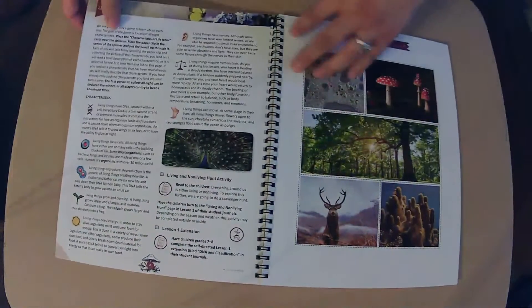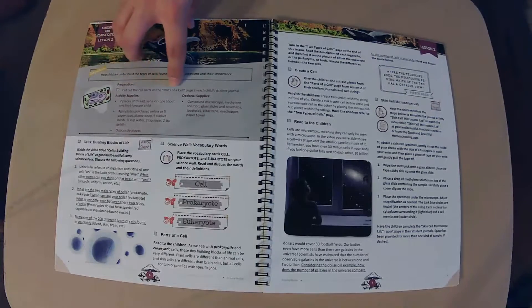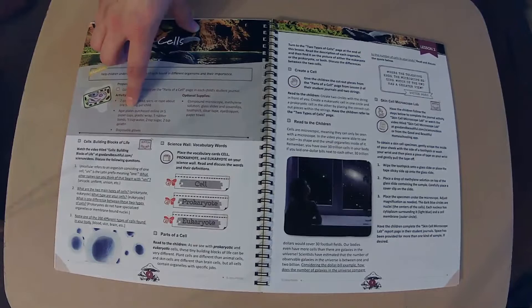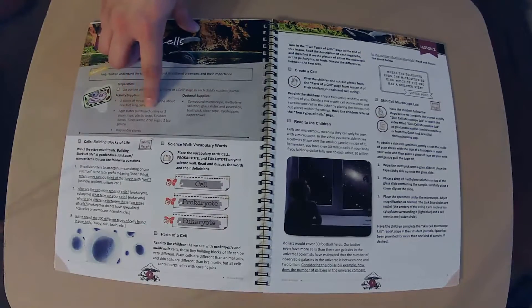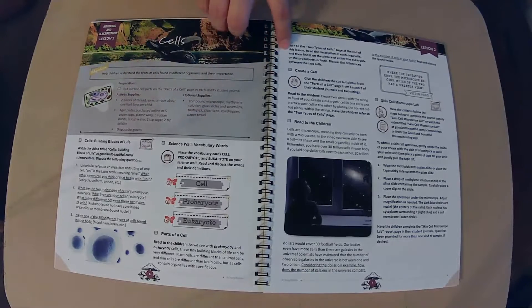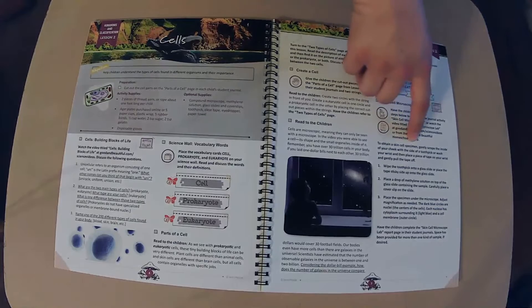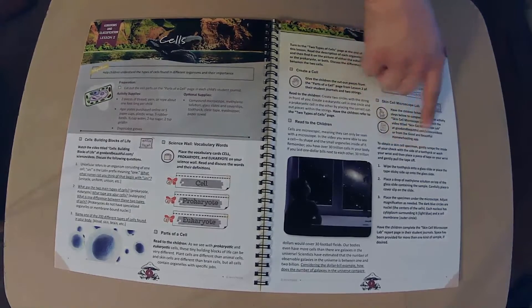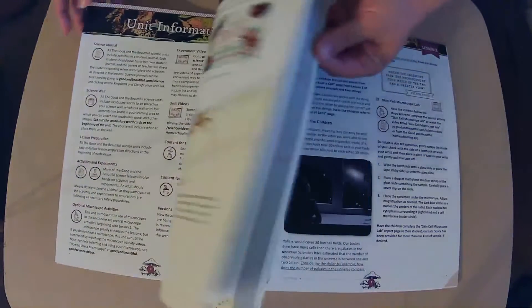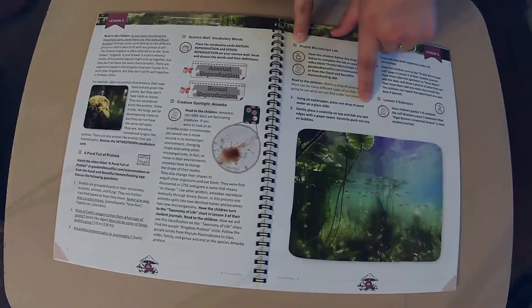Let's get a little quicker — if we were to do a microscope, which lessons have those? Lesson two. Cut out the cell parts on the parts of the cell page, thread the yarn. Solution, glass slides, toothpick, eyedropper, paper towel. But what are we putting in it? Have the children follow the steps below to complete the general activity with the lab. Obtain a skin cell specimen — gently scrape the inside of your cheek with the side of a toothpick. So they're going to look at something you already have. Everybody has a cheek, so we don't have to buy anything extra for that. Let's look at lesson five.